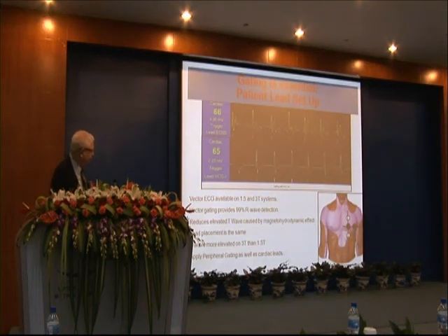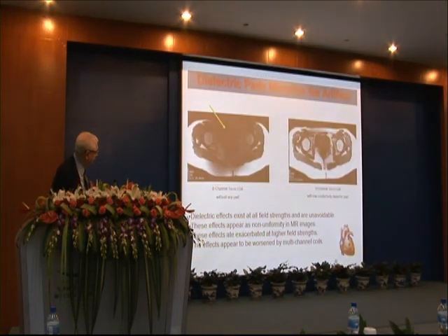You can see the problem of the dielectric pad in this torso image, where a lot of the structures cannot be seen because of the large artifact created by the non-dielectric ECG pad.